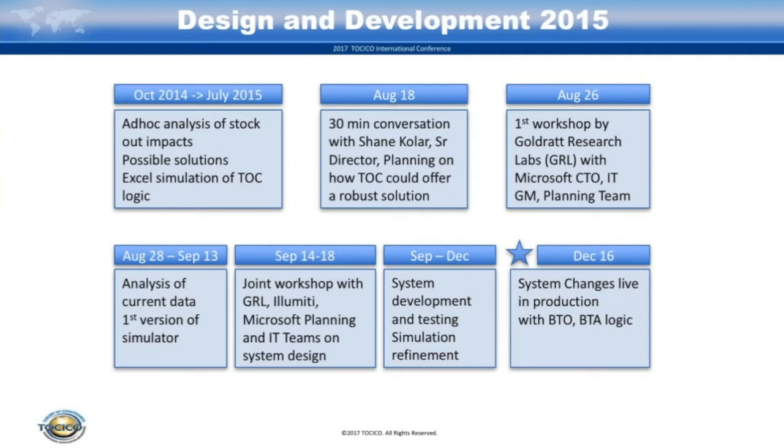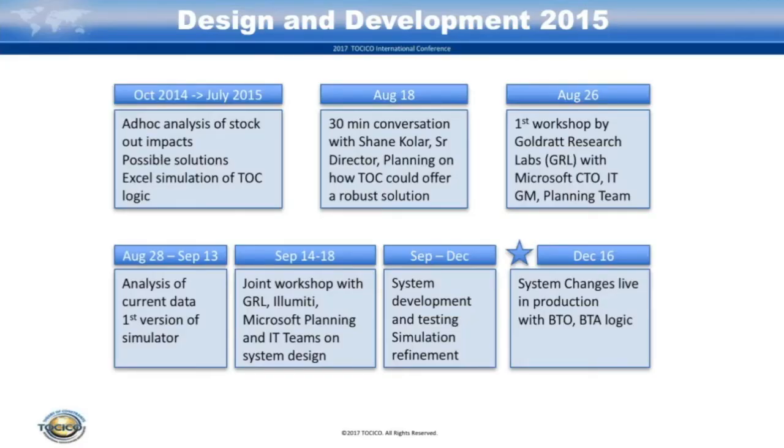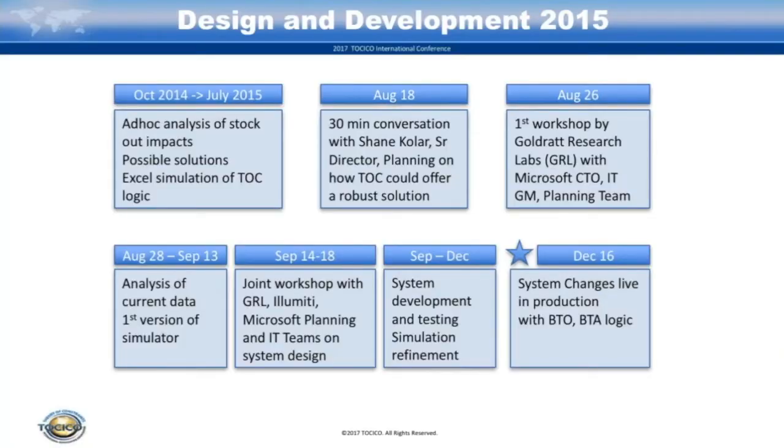From the 28th through the 13th, we worked offline trying to create a good simulator with analysis of the current data so we could make a business case of how it could benefit. Then September 4th, we went into a technical solution design workshop for about two to three days. With all the resources we had — SAP expertise from Illumity, people from Goldratt Research, and our own planning and IT teams — all in the workshop together, we had a direction of solution ready. We developed the software modifications needed in SAP between September and December, and on December 16th we had the first go-live of the system changes.